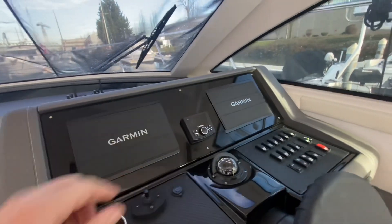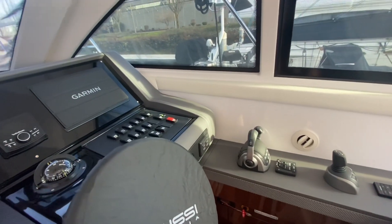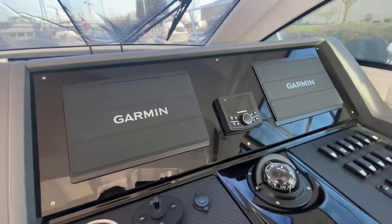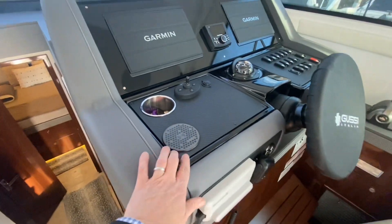This boat is equipped with the Garmin glass cockpit. All of the Volvo instrumentation and engine information will come through your display here. Rockford Fosgate stereo system — connect with your Bluetooth, put your phone right here and you've got charging.